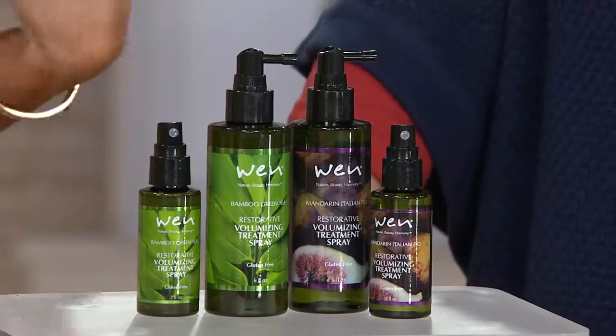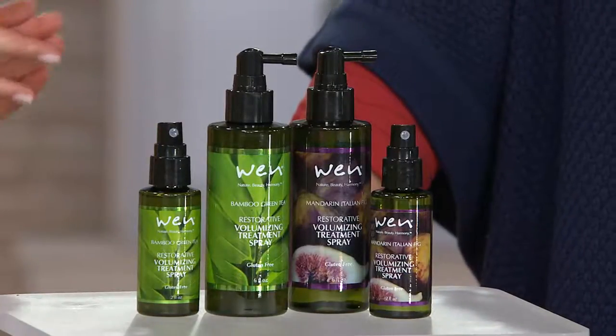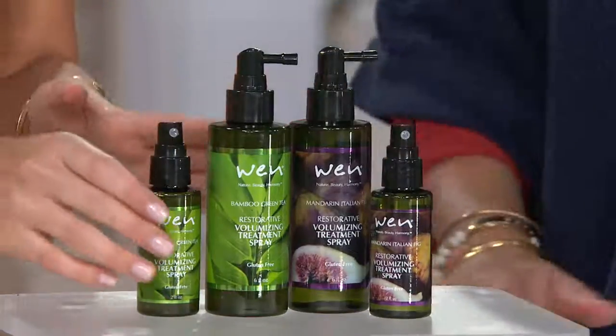It has aloe vera leaf juice and 11 amino acids, so it's great to know you're getting a firm hold as well as treatment and protection. You can use this wet or dry. If you want to apply it to dripping soaking wet hair, Chas recommends a pump of the silent cream and then five spritzes — rub it into your hands and massage through your hair. Wet hair for volume, dry hair for hold.